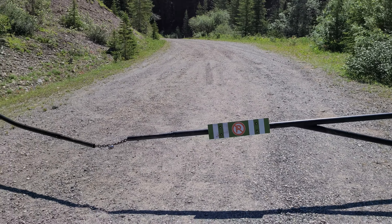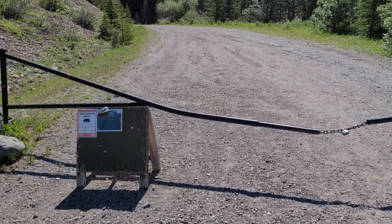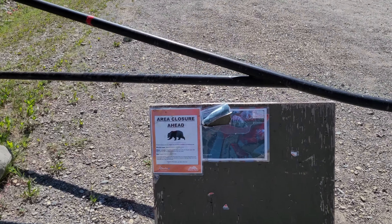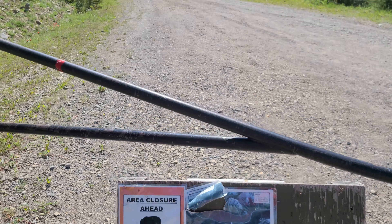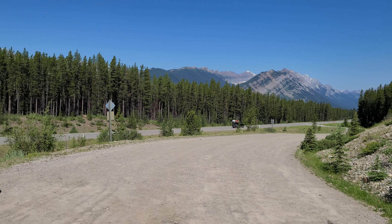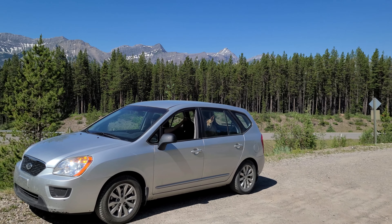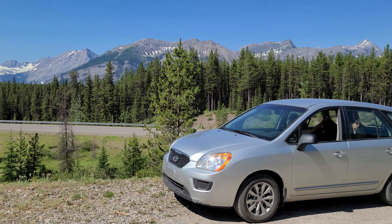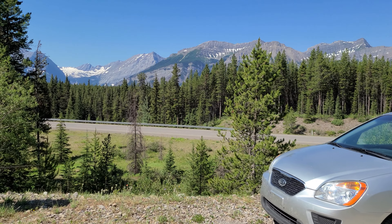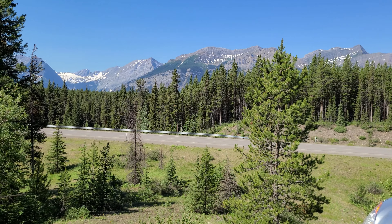In theory we could hike it, but we have a couple of problems: number one being the heat. It's way too hot to be hiking with a dog out here in these exposed areas. And the other issue, of course, is that this area is currently closed due to a bear in the area. So for the most part today, we're going to continue to enjoy this scenic drive from the air-conditioned comfort of the Danocan Mobile. And since so much of this area is Provincial Park, there's no drone footage, as it's illegal to fly a UAV in an Alberta Provincial Park.